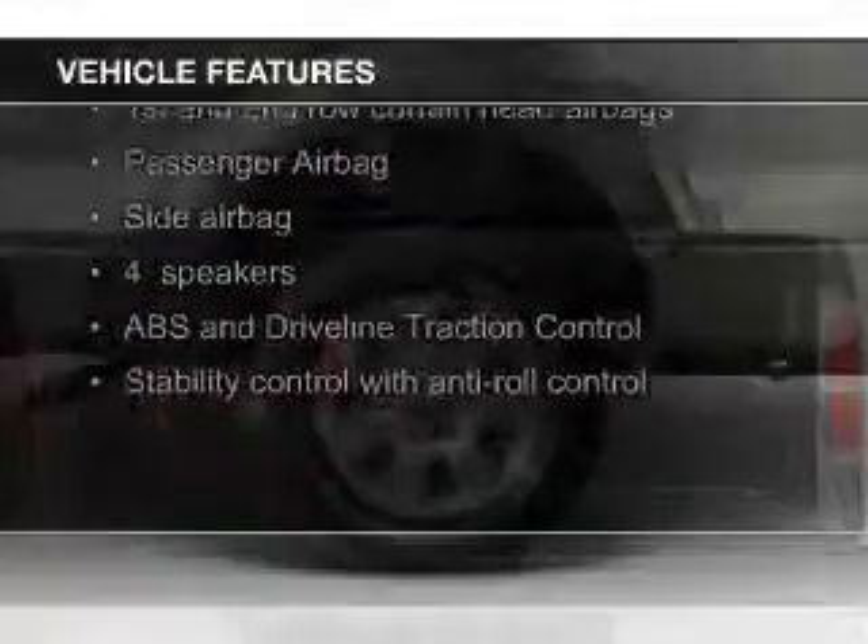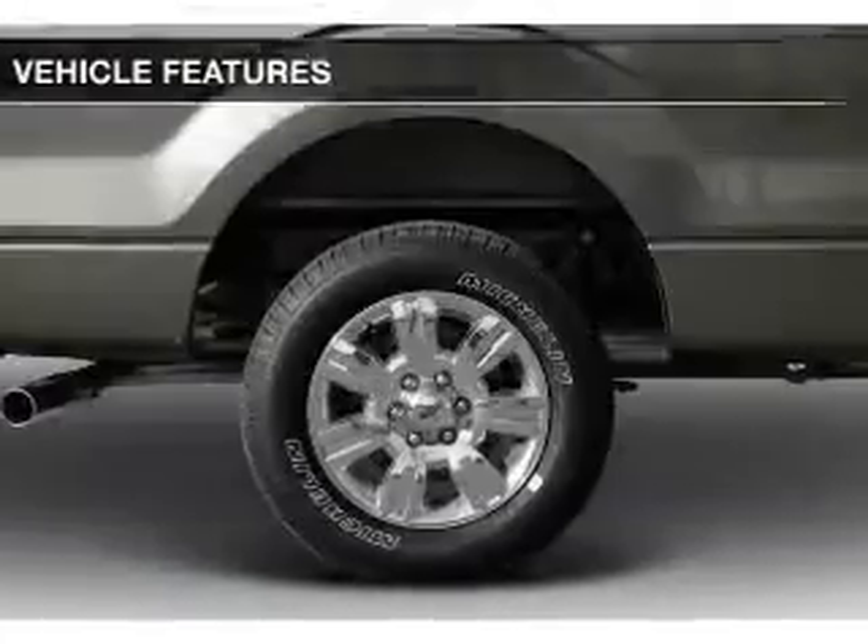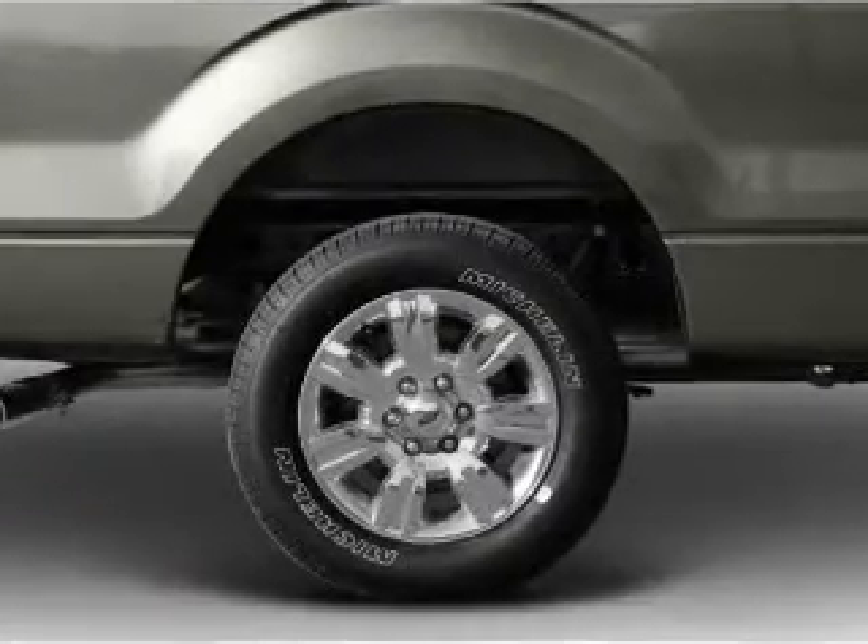The features include an adjustable tilt steering wheel, split rear seats, air conditioning, and power steering.